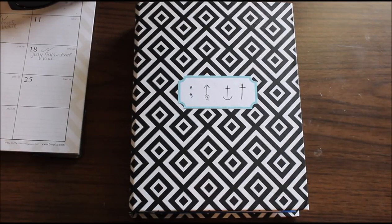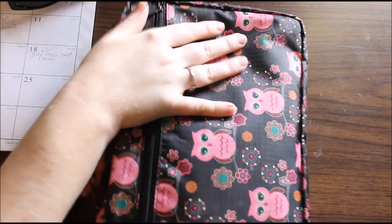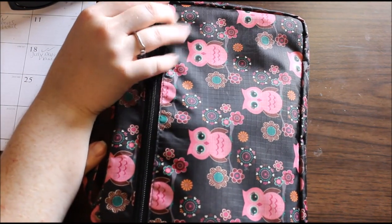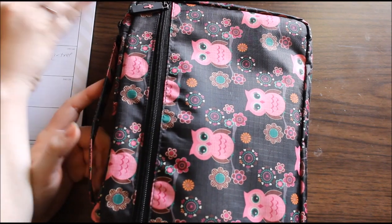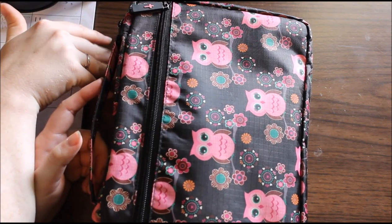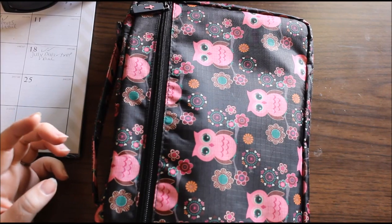Hey guys, it's Kasey. Welcome back to my channel. Today is a video different than any video that I've ever done before. I'm going to show you what I keep in my Bible cover, my Bible bag, and in my Bible study notebook. So we're just going to go ahead and dive right in.